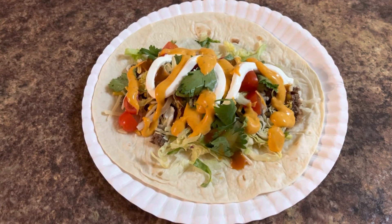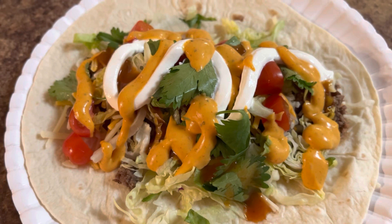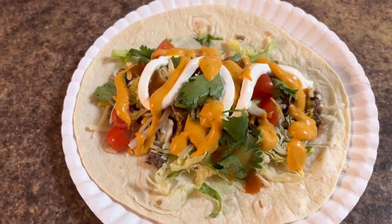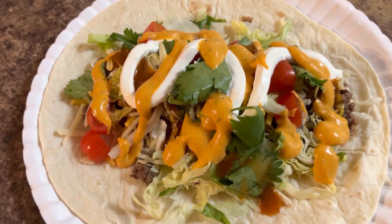Okay, I call this my taco burrito. I have refried beans on here, ground beef, cheese, lettuce, tomatoes, cilantro, sour cream, some hot sauce, and also some chipotle sauce.